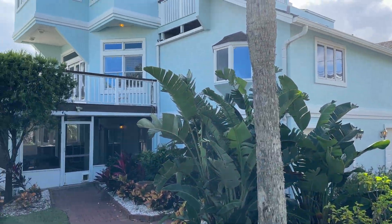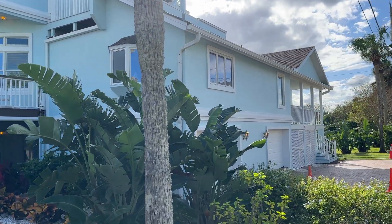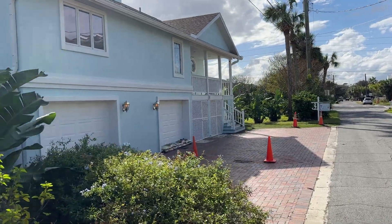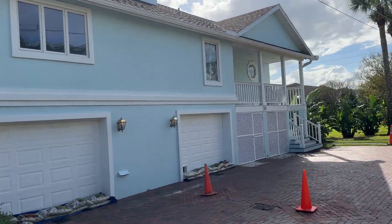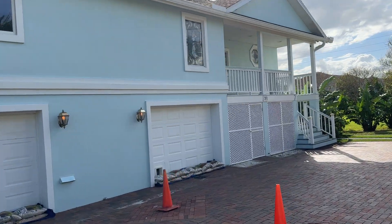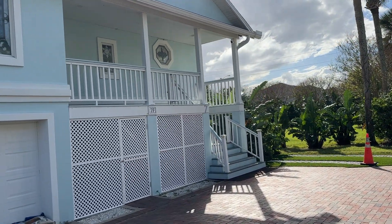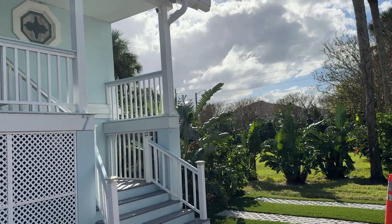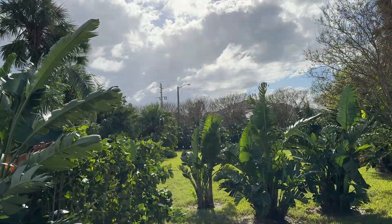So this is 7F. It's a single-family home on the east side of A&A Beach Boulevard. It's four bedrooms, four baths, 4,400 square feet and it is also pet-friendly. You can see even though we still have a few sandbags out, we're in great shape.